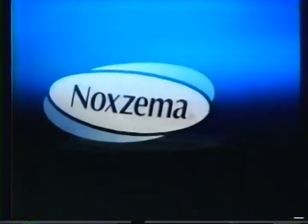Soap can dry. Noxzema conditions. For healthy-looking skin.